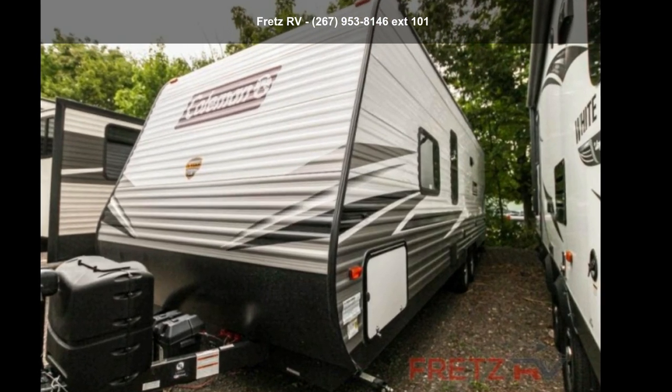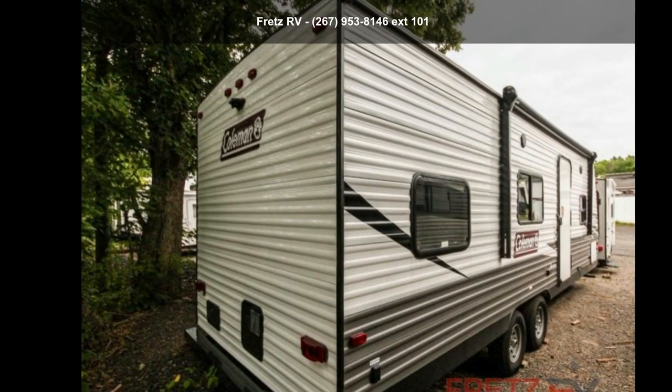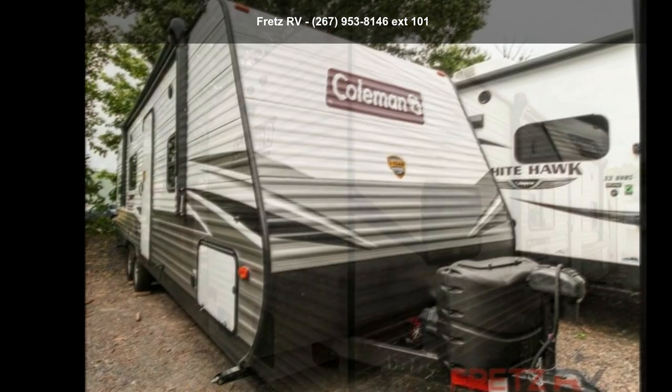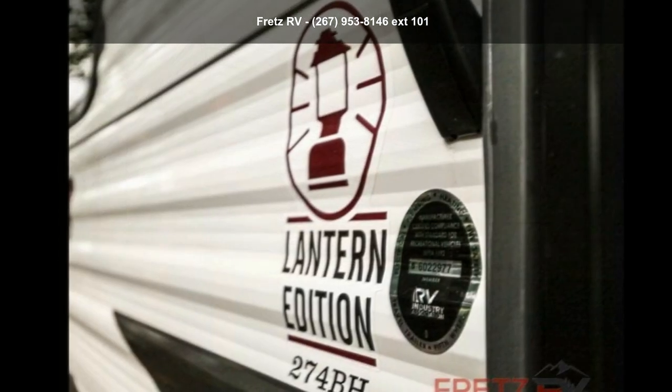Imagine yourself in this Coleman 2021 Travel Trailer Lantern 274BH. Whether you are planning on vacationing, adventuring, or just relaxing, this travel trailer does it all.